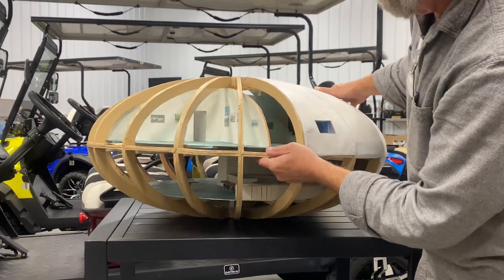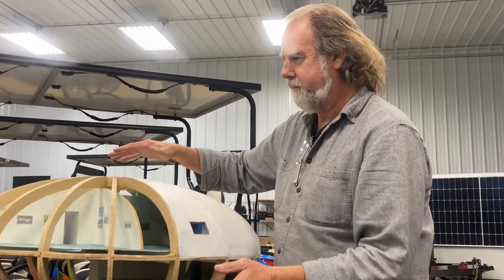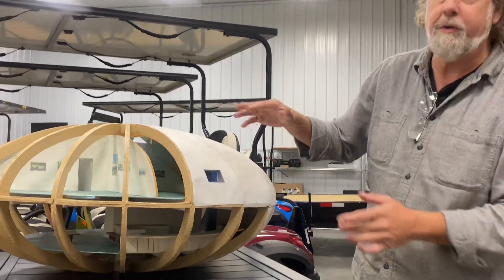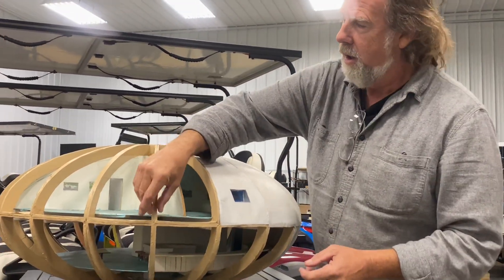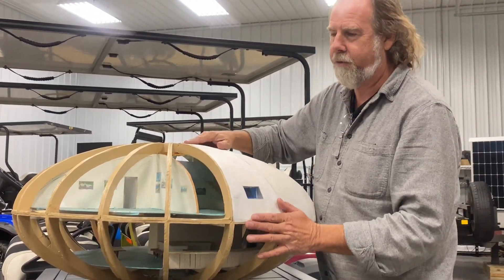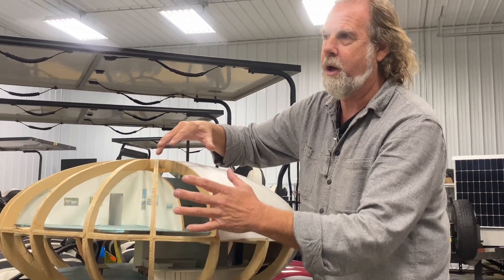These windows can be 3D printed — that's what we want to do. We'll be building a 3D printer that will manufacture this from the ground up. You've already seen 3D printers printing houses, but this will be done so that each one of these ribs will have a cavity in the back side that we printed as well.